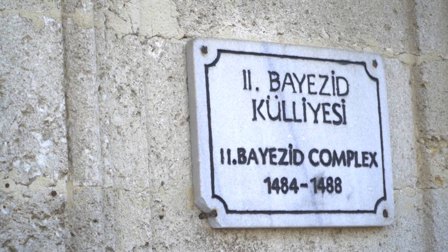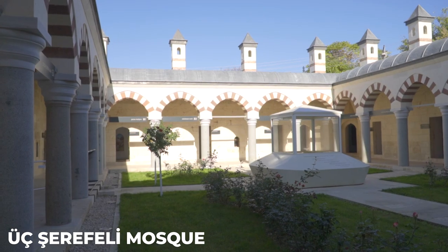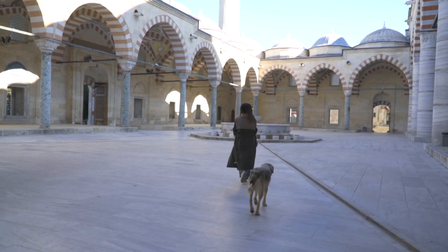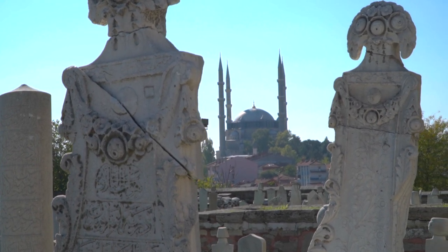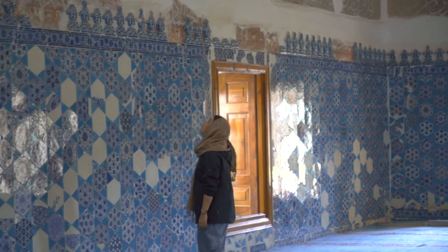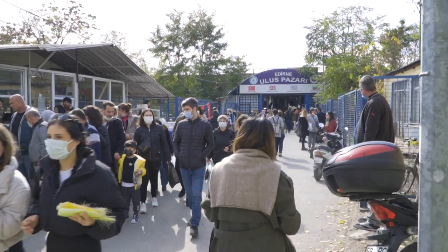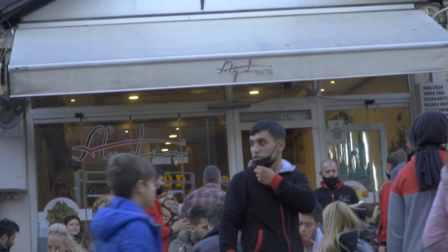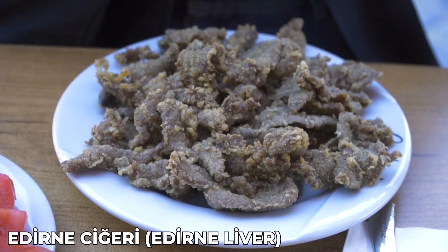Other must-see attractions in Edirne include the Bayezid II Health Museum, Üç Şerefeli Mosque, and Tunca Bridge. Did you know that Edirne is the second city in Europe with the most monuments per square meter, just behind Florence in Italy? Edirne is also famous for its vibrant bazaars where visitors can shop for souvenirs, spices and textiles, and is known for its delicious cuisine, with its most famous dish being the Edirne liver.